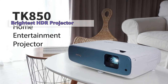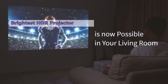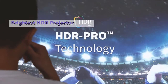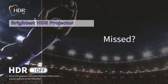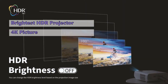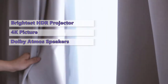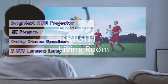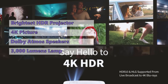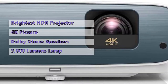Number five on our list is the TK850 from BenQ. The BenQ TK850 might not be the best 4K HDR projector out there, but it's certainly among them. If you want a high-quality 4K HDR experience in your living room, look no further. This short-throw model offers a crisp 4K picture and dynamic contrast to make sure you're seeing all the details, and it's got Dolby Atmos speakers to make sure you're hearing every detail. The 3,000 lumens lamp means you'll never have a problem finding a good spot to watch the big game.